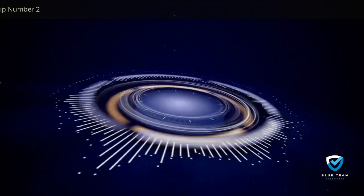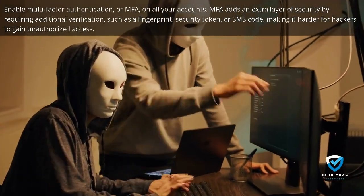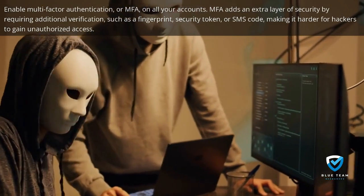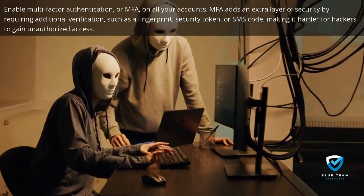Tip number two: enable multi-factor authentication, or MFA, on all your accounts. MFA adds an extra layer of security by requiring additional verification, such as a fingerprint, security token, or SMS code, making it harder for hackers to gain unauthorized access.